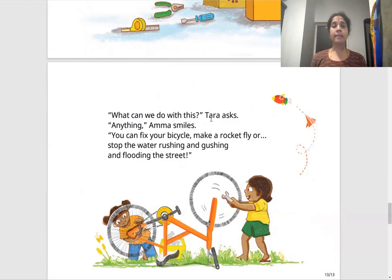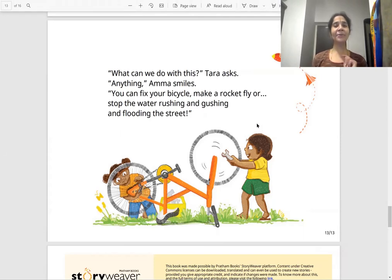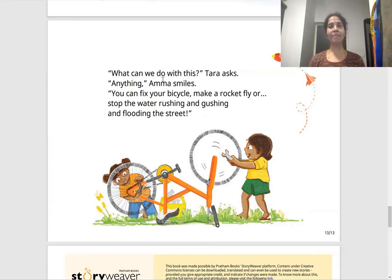"What can we do with this?" Tara asks. "Anything," Amma smiles. "You can fix your bicycle, make a rocket fly, or stop the water rushing and gushing and flooding the street." So Amma tells them they can do anything with a toolkit — fix a bicycle, build a rocket, or stop a flood. I hope you enjoyed this story. Think about all the tools you have in your house.